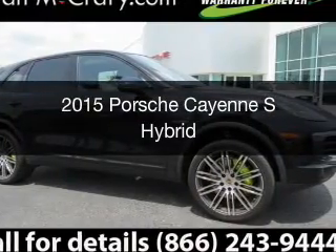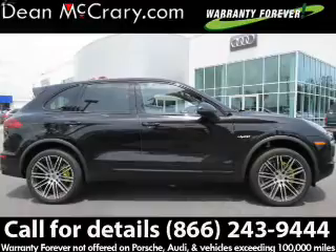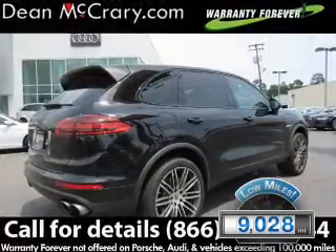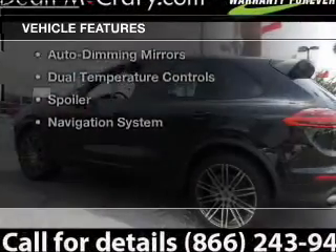This is a used 2015 Porsche Cayenne, powered by an all-wheel drive engine and an automatic transmission. With fewer than 10,000 miles, this vehicle is like new. The features include electric trunk,